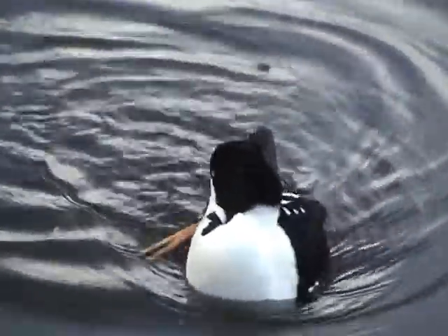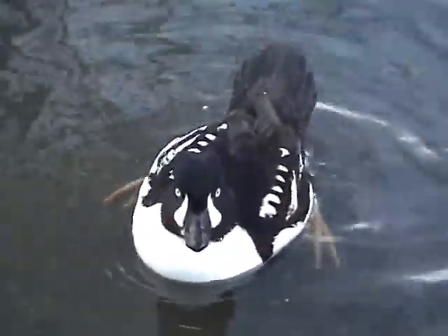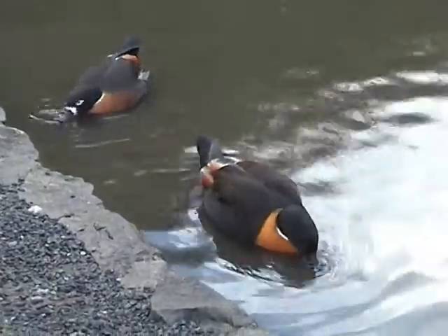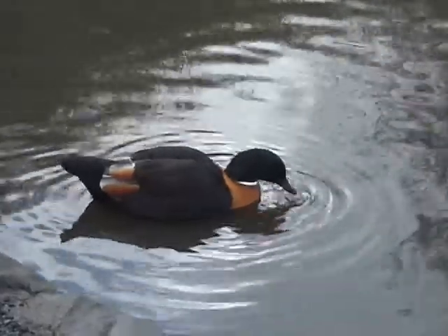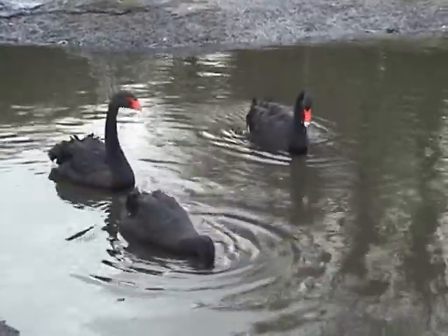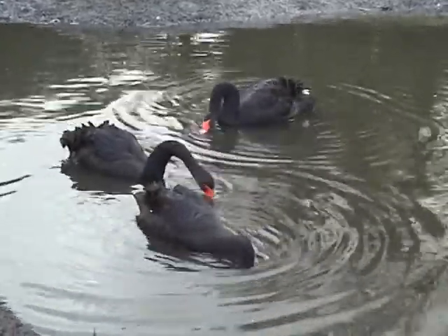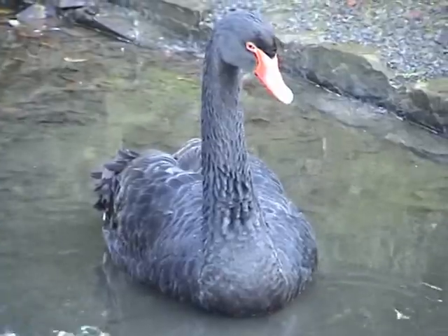This lively duck is a Barrow's goldeneye, which breeds in the Arctic lakes and rivers. These Australian shelducks are a long way from home. Black swans breed mainly in the south east and south west of Australia, where they appear on their stamps. They are becoming more common in the wild here in the UK.